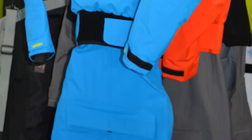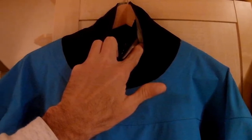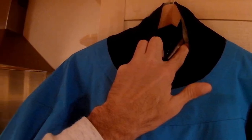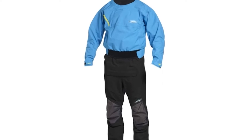The suit is designed to stay watertight with the help of a latex inner neck seal and latex wrist and ankle seals. While this drysuit doesn't have a front zipper closure, it does have a horizontal back zipper across the shoulders. Additionally, there's a relief zipper on the front for when nature calls.